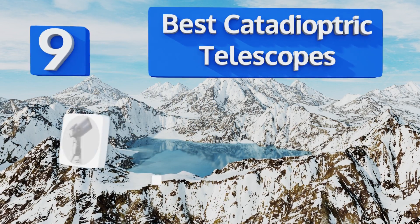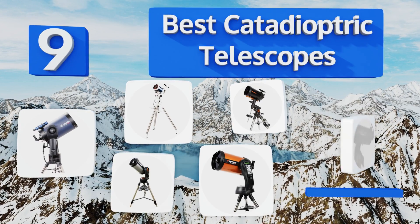EasyVid presents the nine best catadioptric telescopes. Let's get started with the list.